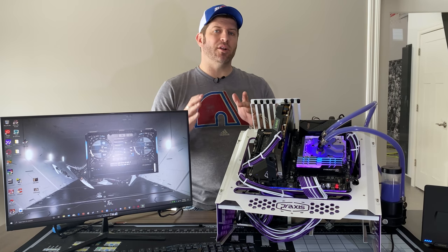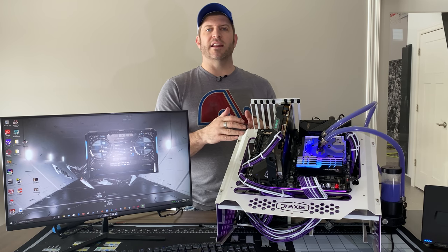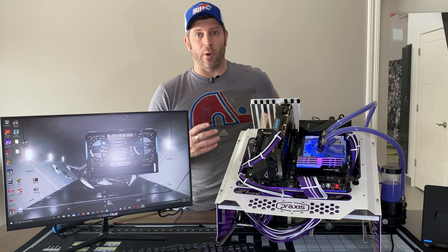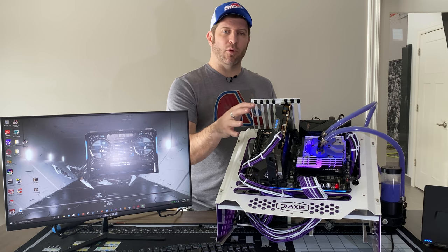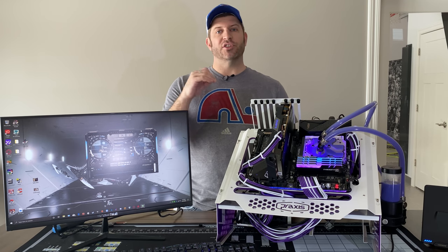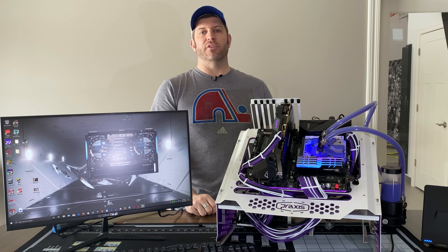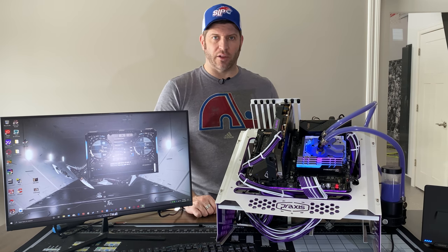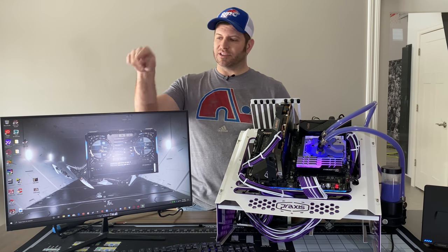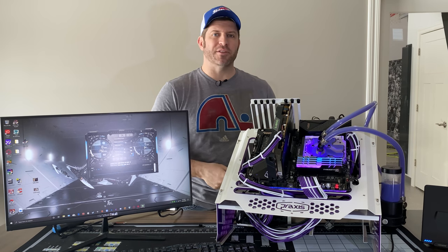The card has integrated RGB if that matters to you, but outside of that it's fairly no-frills. What's important is the price point — around $289 to $299 depending on where and when you get it. That makes it a more direct competitor to the RTX 2060, versus the Asus Strix at $340. Let's dive into the benchmarks and let them speak for themselves.